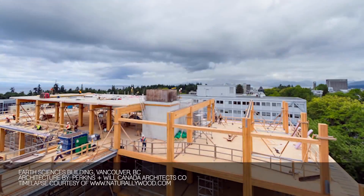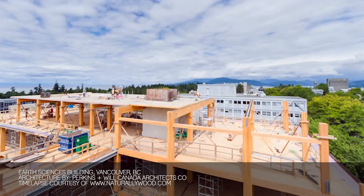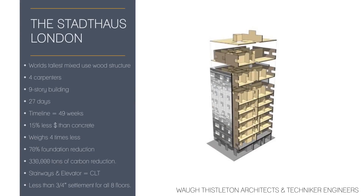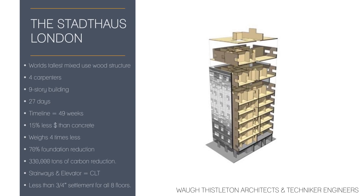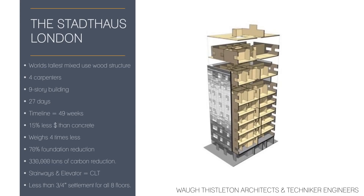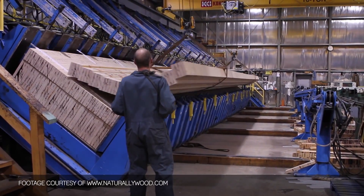Prefabrication allows for cutting down construction time, and cutting down construction time cuts down the unknowns on site. There are examples where a nine-story building has been assembled in six weeks, which is unheard of with other building materials. Prefabrication will be the key thing for mass timber application.